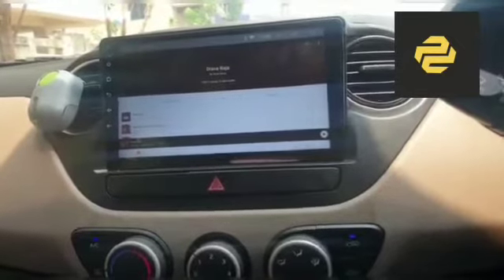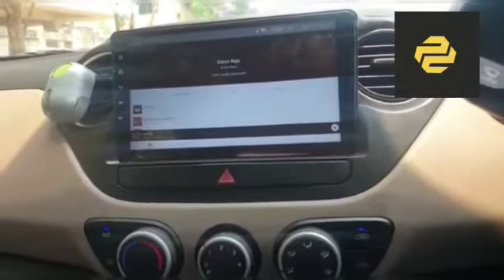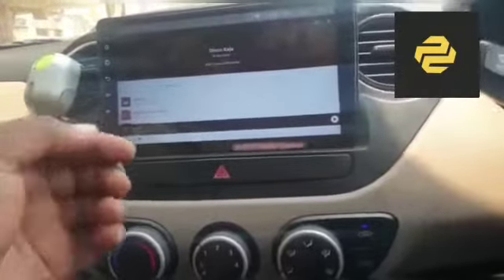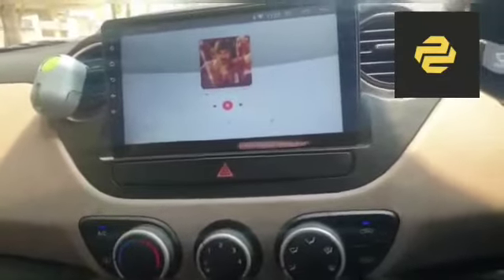Hi, I am Santosh from Visakhapatnam. Recently, I have purchased an Android CarPlayer from PowerDrive. Today, I have installed that CarPlayer in my Hyundai Xcent.